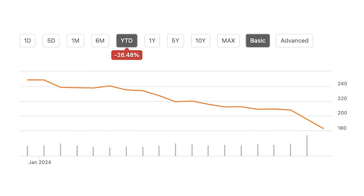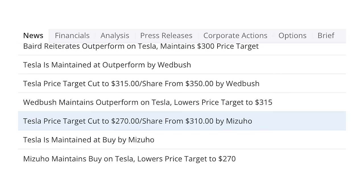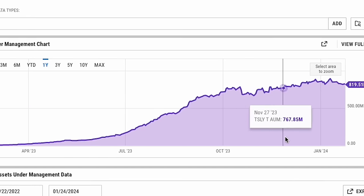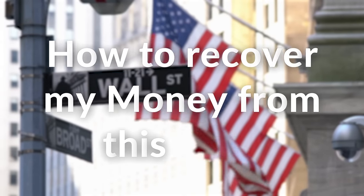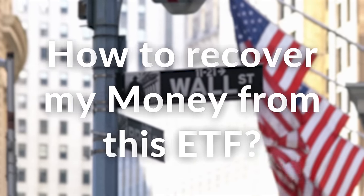This ETF has plummeted just about the same amount. I made several videos last week outlining the 2024 earnings outlook for Tesla and why many analysts have been downgrading their price targets for 2024 specifically. TSLY gained a lot of popularity over the past year, and I've gotten quite a few questions from you guys asking what you should do if your money is stuck in the ETF and what would be the best way to recover.